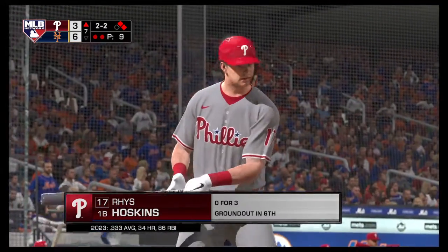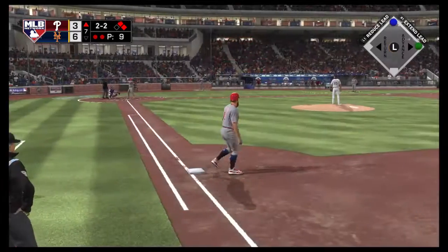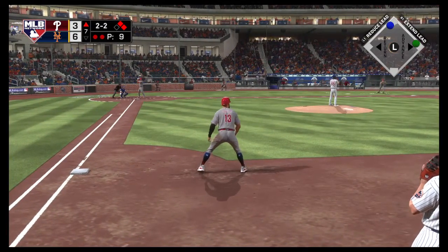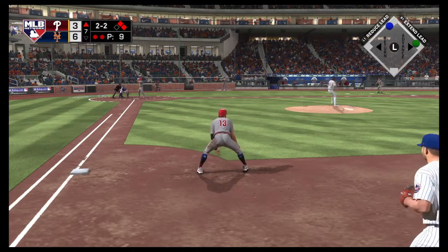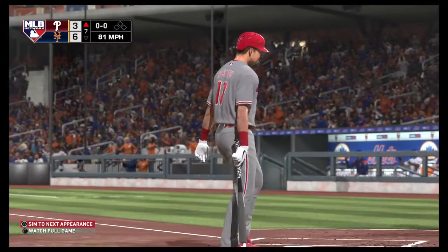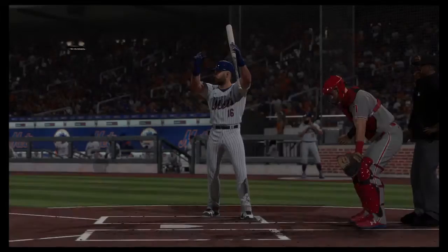Standing in, Reese Hoskins. Three runs already home here. And he strikes him out, so he's able to stop the bleeding a bit as this side is retired. They pick up three this inning.